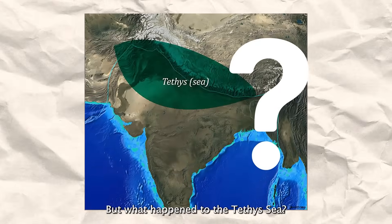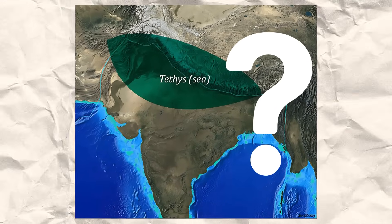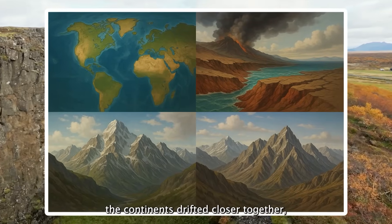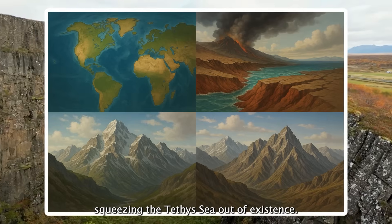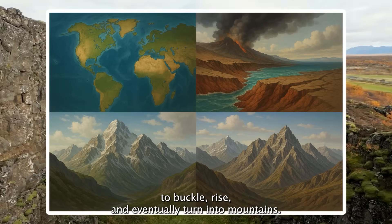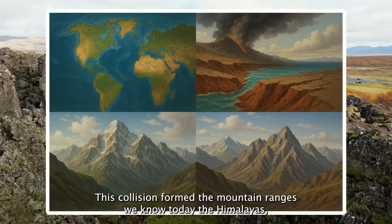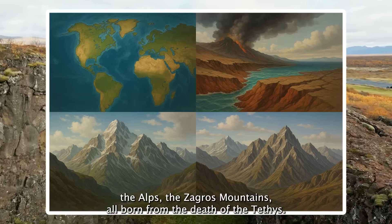But what happened to the Tethys Sea? How does an ocean vanish without a trace? As Earth's tectonic plates shifted, the continents drifted closer together, squeezing the Tethys Sea out of existence. Massive geological upheavals caused seafloors to buckle, rise, and eventually turn into mountains. This collision formed the mountain ranges we know today — the Himalayas, the Alps, the Zagros Mountains — all born from the death of the Tethys.